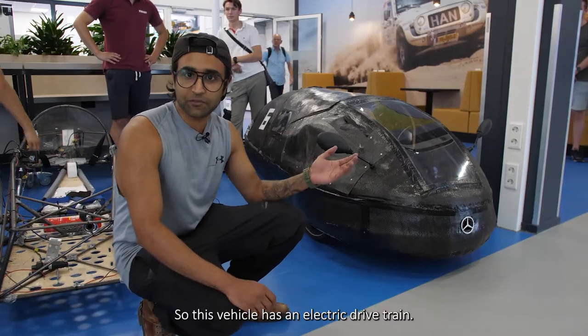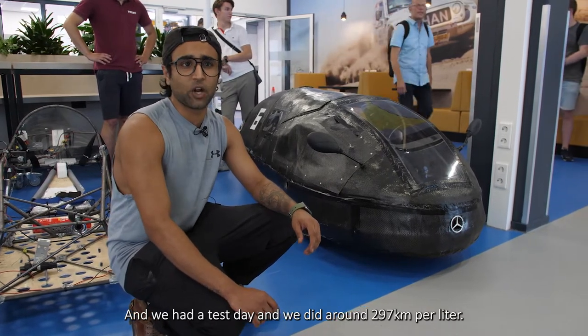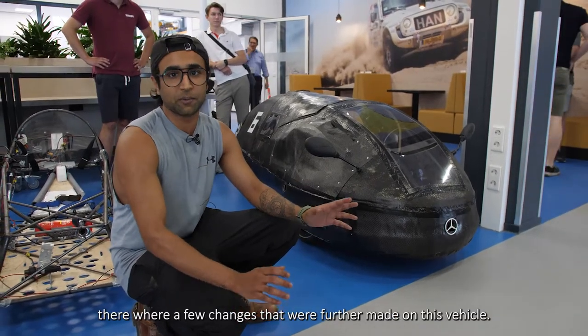This vehicle has an electric drivetrain. We had a test day and we did about 397 kilometers per liter. We expect to do a bit better because there were a few further changes made to this vehicle.